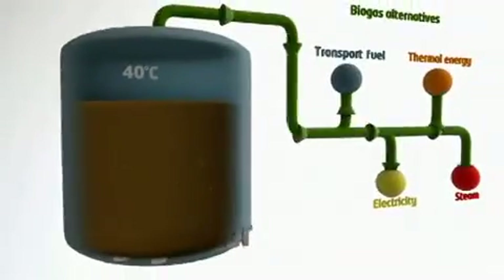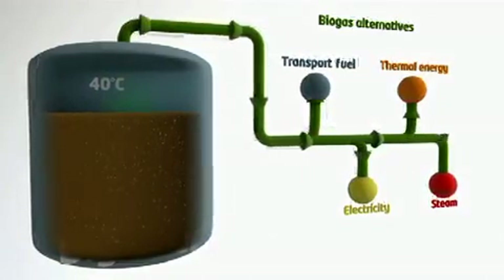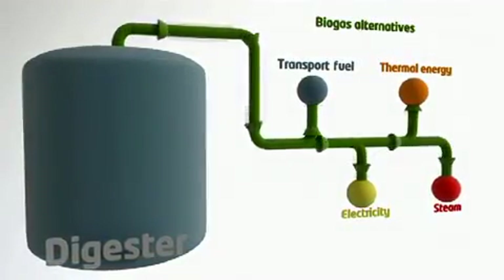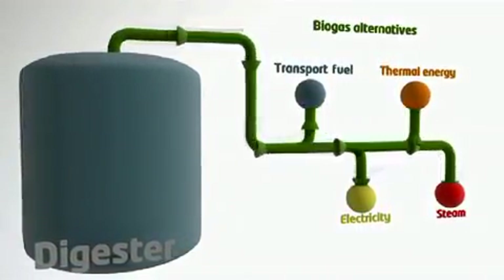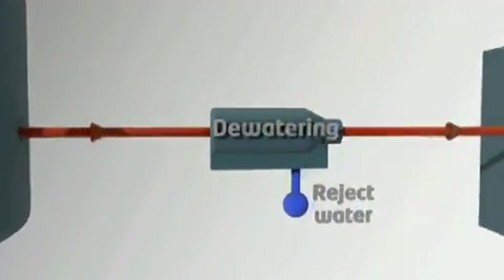The biogas can be utilized in a gas engine with cogeneration of electricity and steam. Alternatively, it can be used to substitute natural gas in a gas grid or in vehicles.